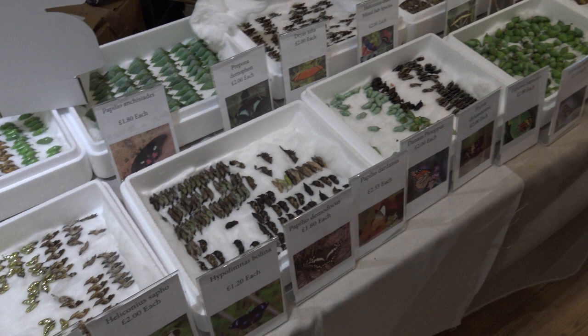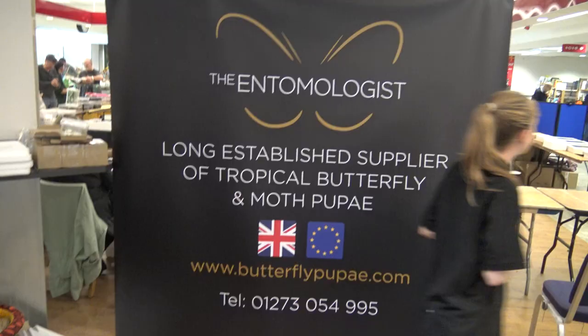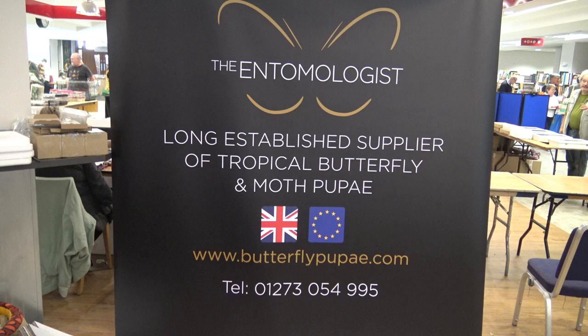Here's my friend Matt Simmons, selling the pupa of butterflies. He's a big supplier for butterfly pupa worldwide — people order from his website. The company is called The Entomologist.